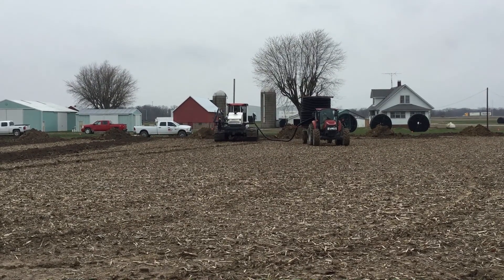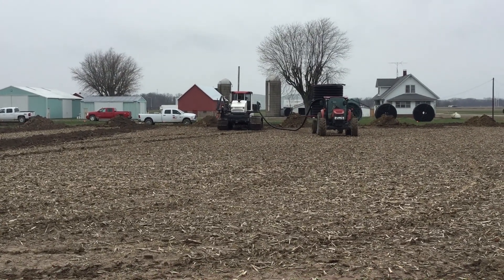Some of you may know about our 2016 water management project, and we decided to put some more tile in here on the farm. Mark's going to talk to us about some of the advantages of tile drainage in this area.